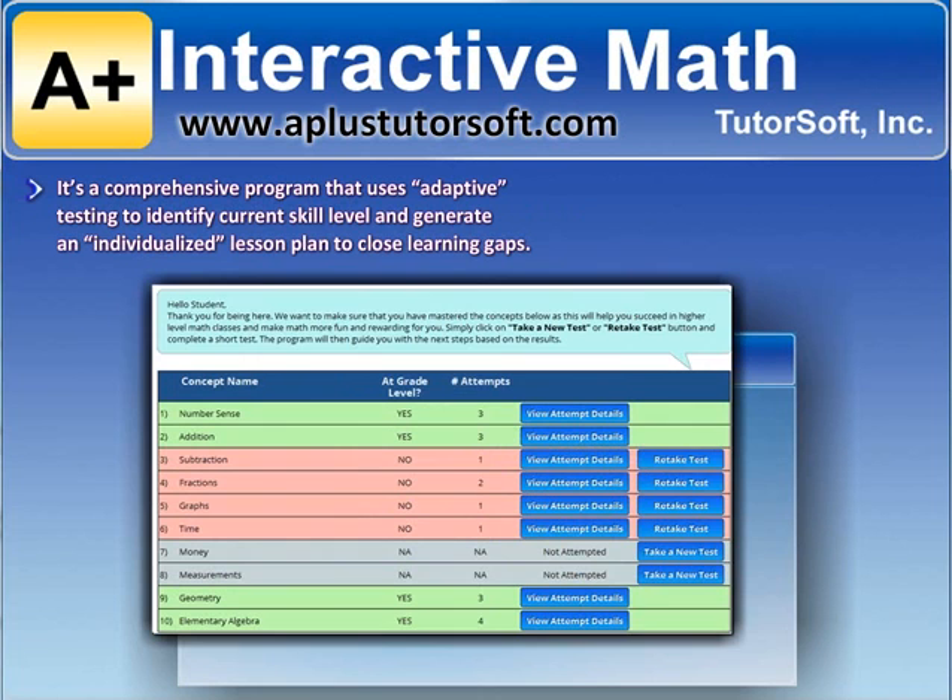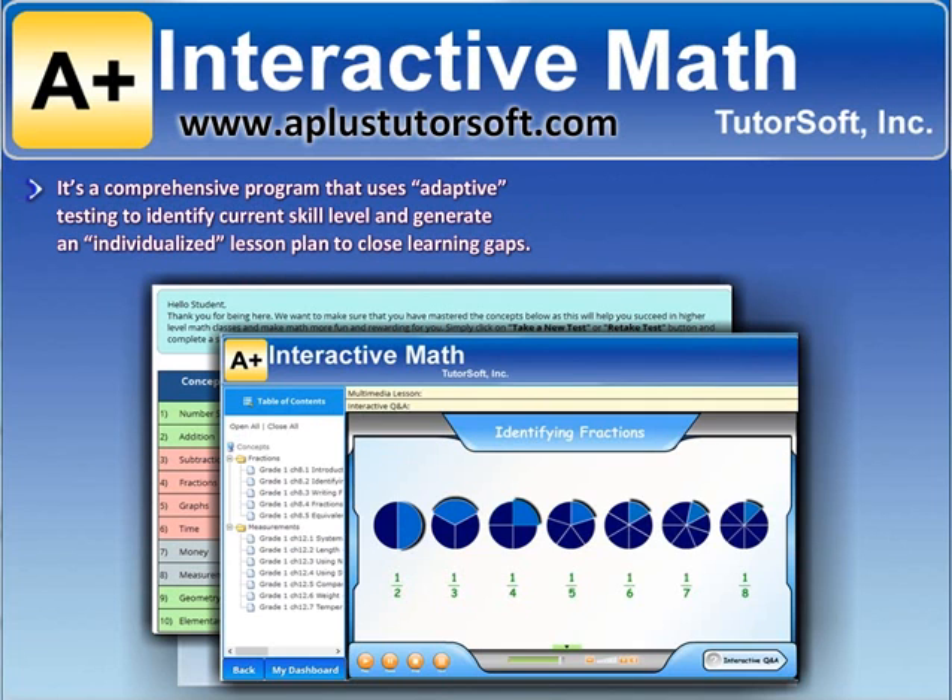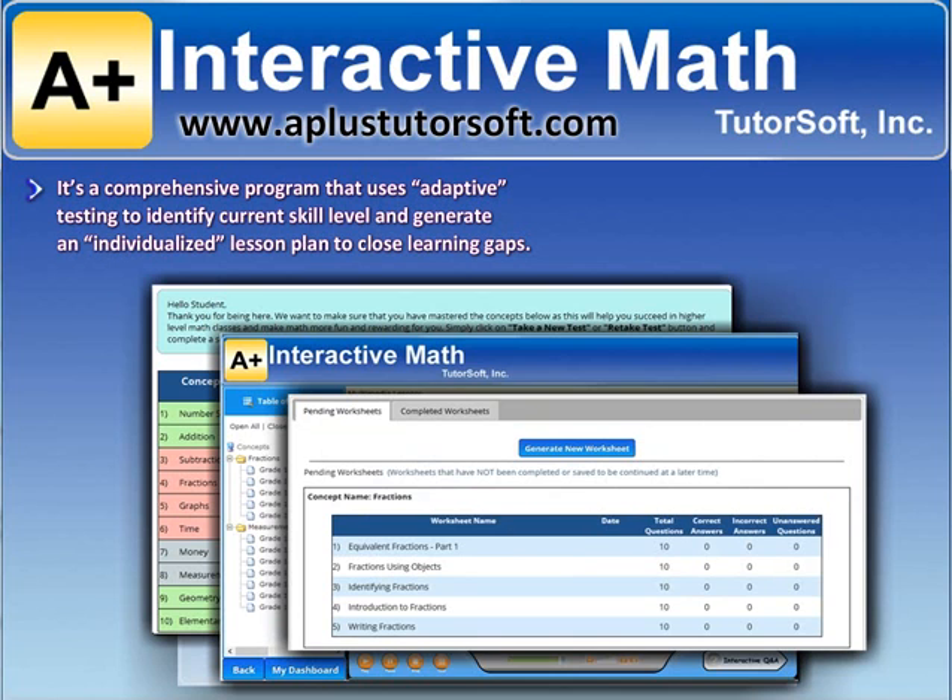It's a comprehensive program that uses adaptive testing to identify your student's current skill level, and then generates an individualized lesson plan to help you close the learning gaps.